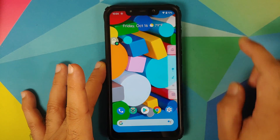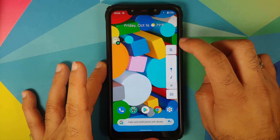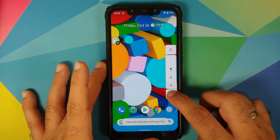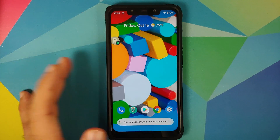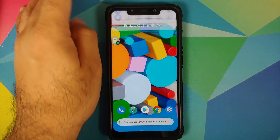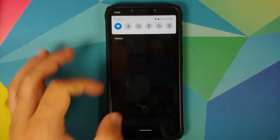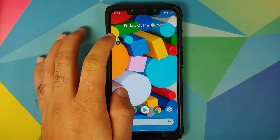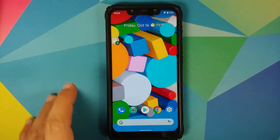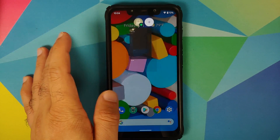Next we can look at the volume panel. You have a button on top to switch between ringer modes and a button to turn on and off live caption. The zoom and blur effect works absolutely fine when you access your notification shade. The Android 11 Easter egg cats game is working absolutely fine along with bubbles — I am using the bubbles feature right now.